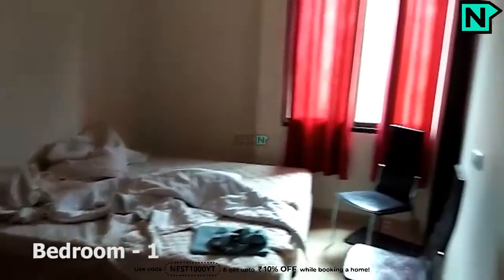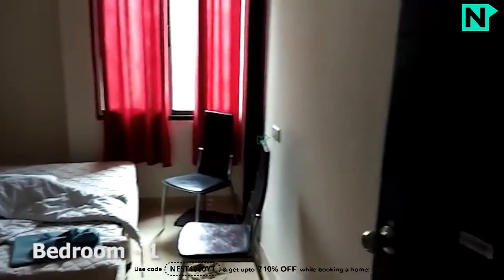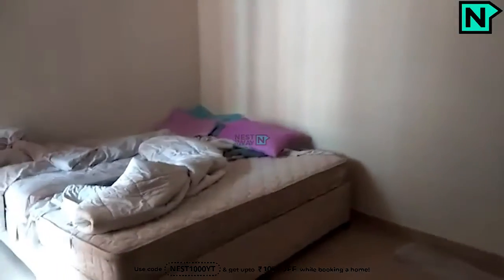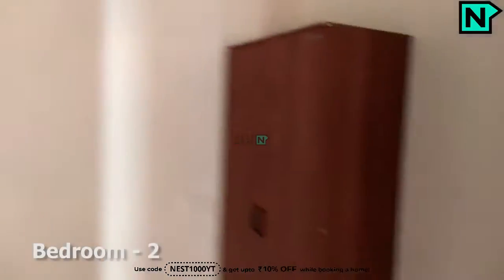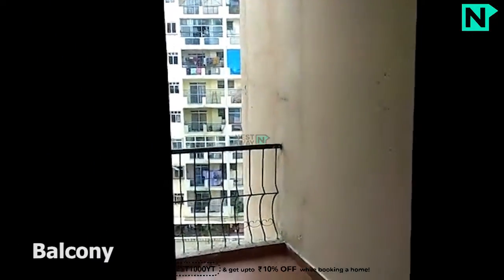This is bedroom one. This is the common bathroom, which comes with a western type toilet. This is bedroom two. This is the balcony.